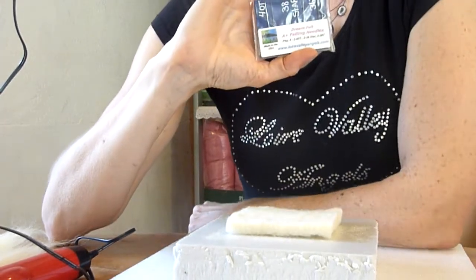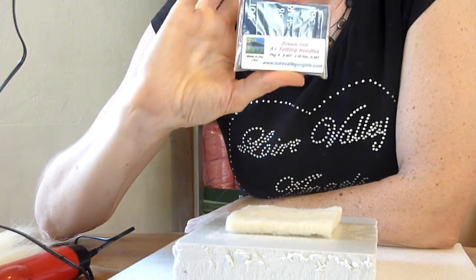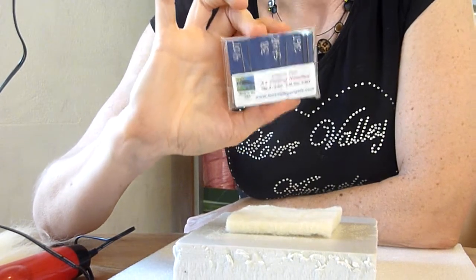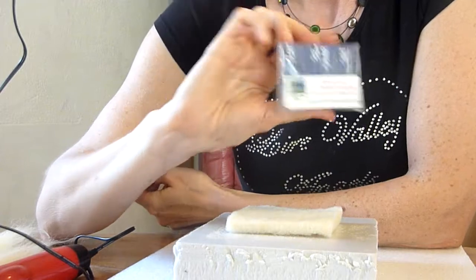As you know, our needle felting shop serves Europe. But Dream Felt are absolutely the bee's knees in the USA. So if you are over that way, please check out their website and their Facebook page. Lovely people behind this company.